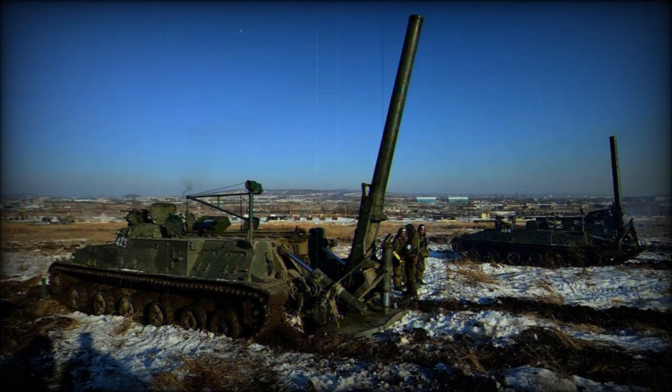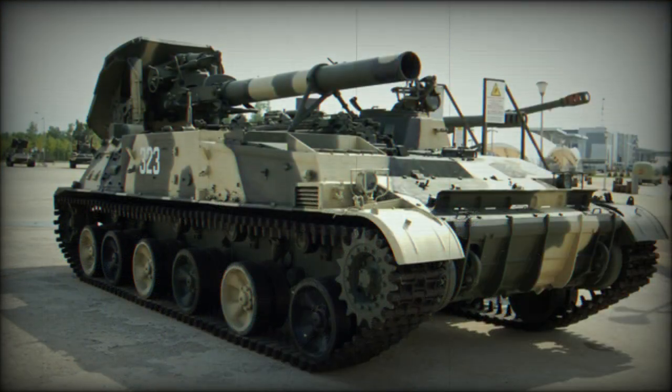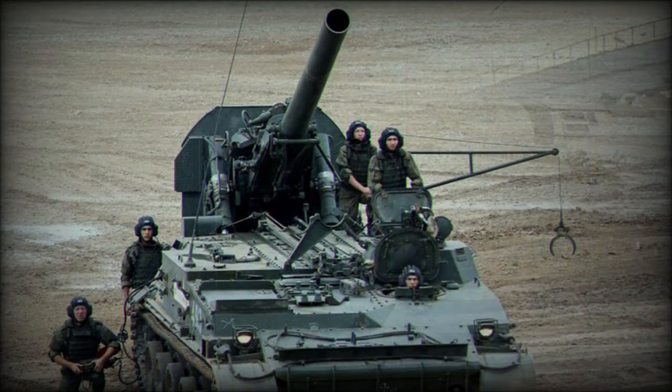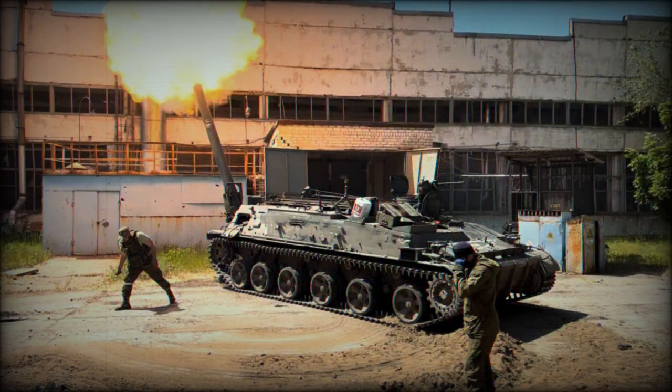Originally, the Tyulpan was also capable of firing ZBV-4 shells with nuclear warheads. These had a range of 9.6 km, or 19 km with rocket assistance, and were designed to destroy cities. At the end of the Cold War, Russia and the United States deactivated their nuclear artillery units. By 2000, Russia reported that all nuclear artillery shells, including the ZBV-4 shells for the Tyulpan mortar, had been destroyed.